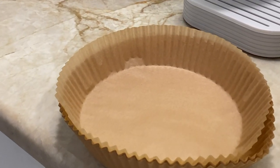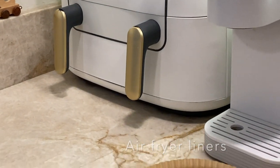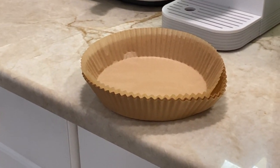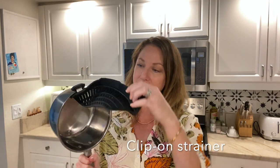Next on the list are air fryer liners, so instead of washing the air fryer each time — which can be cumbersome — you can use a liner. I have a large one so I end up using two. This little gadget saves space and is easy to use — you can just clip it on any size pot to strain your pasta.